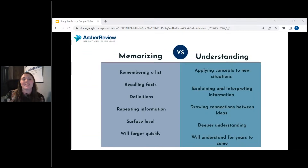Let's talk about memorizing versus understanding. When we memorize, that's just remembering a list. We can recall facts, but the problem is we cannot apply that knowledge. So I don't really want you to memorize — I want you to work to synthesize.